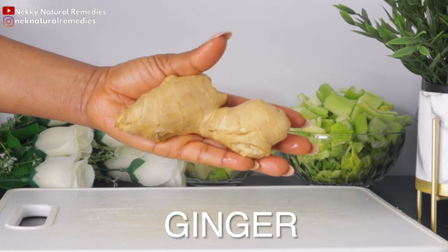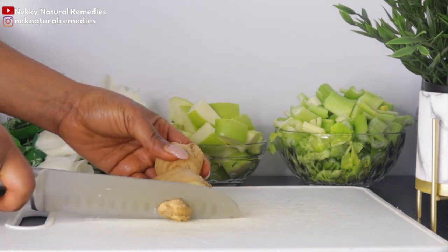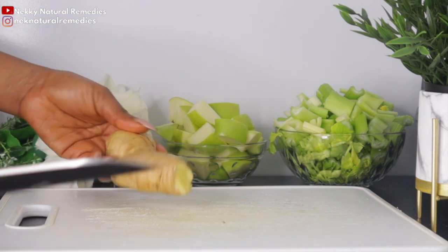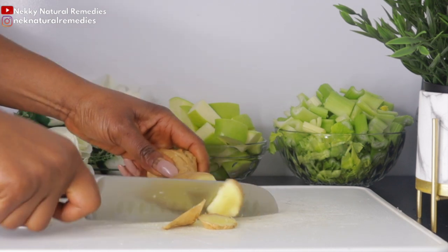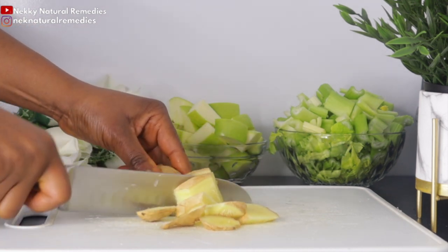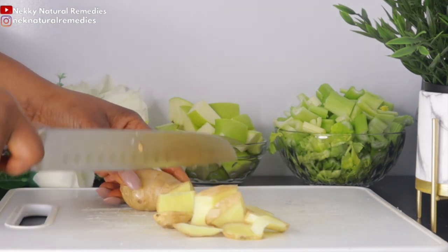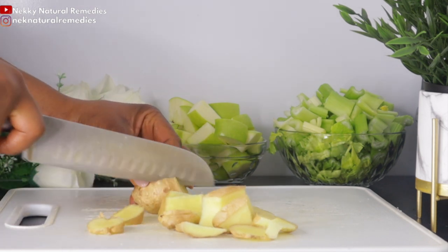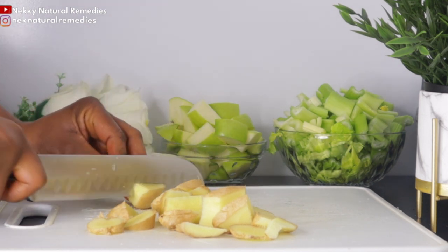For the ginger, this is the quantity I'm going to be using. If you like your drink more spicy, add more ginger. I'm not peeling off the skin — I'm juicing everything with the skin, but make sure to wash it very well before you add it. Ginger improves skin elasticity and evens skin tone, which further helps improve skin texture.